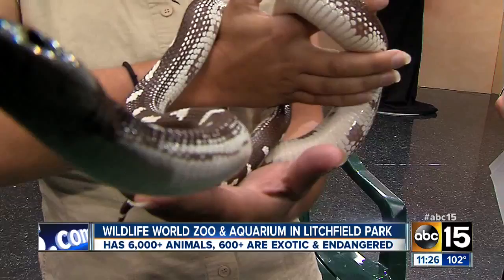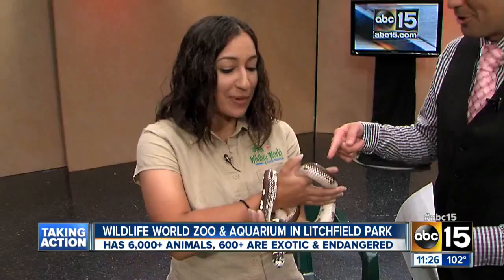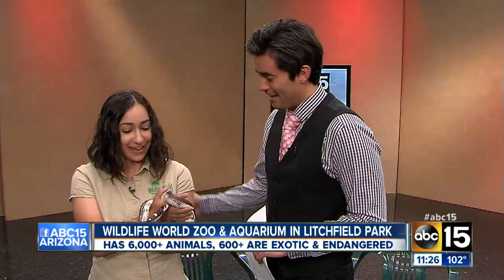The most important thing — they're not venomous, right? They're non-venomous, but that's not to say if you see one in the wild you should go ahead and pick it up. They are wild animals, so you never know if they feel threatened — they can still bite, so we want to let them live their life in the wild. Go ahead and check out the Wildlife World Zoo and Aquarium out in Litchfield Park — a fun place for the entire family with lots of activities, lots of rides, lots of animals and cool snakes like the king snake.